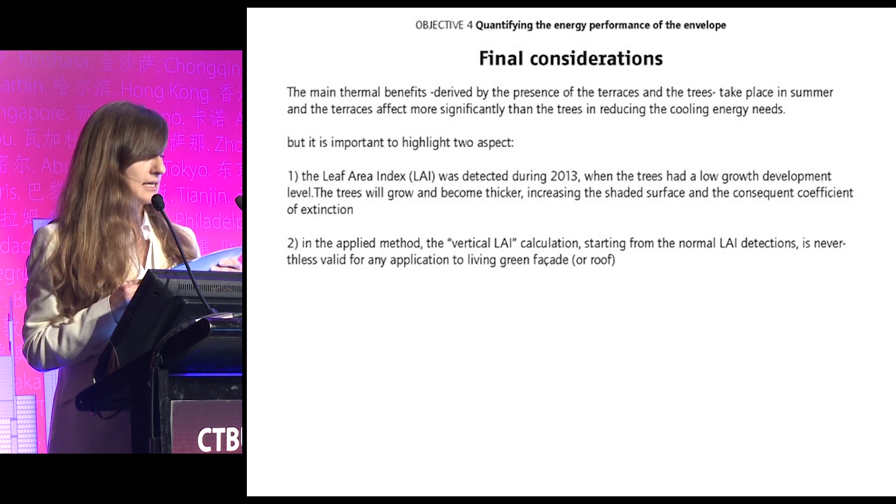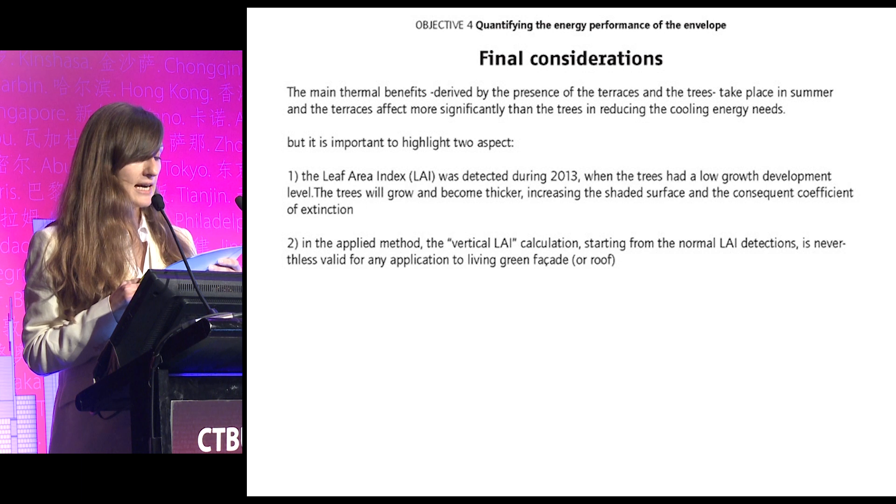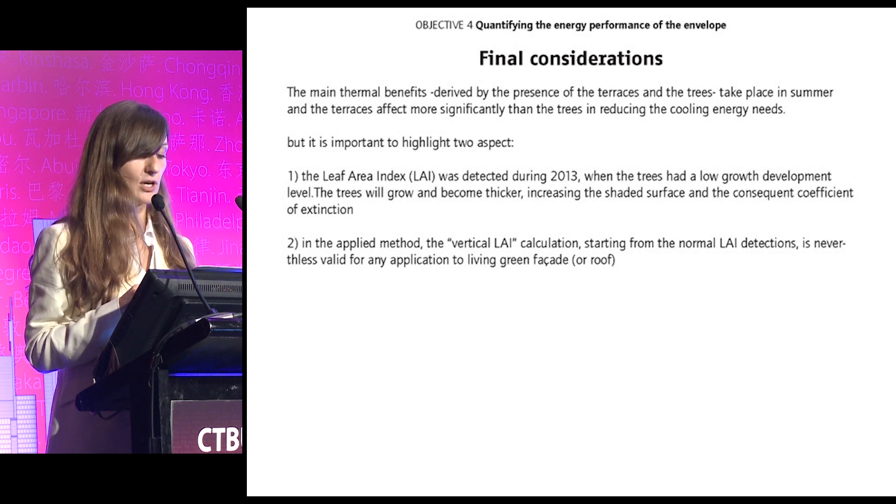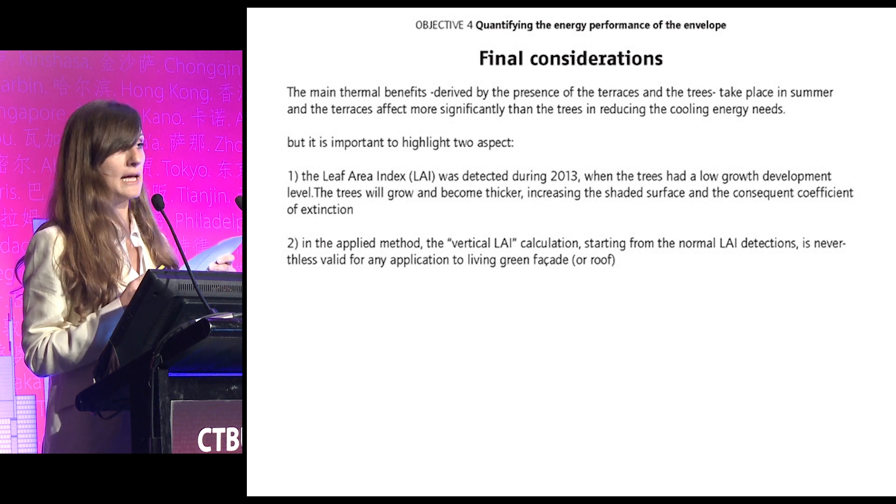The main thermal benefits derived from the presence of terraces and trees take place in summer, and the terraces affect more significantly than the trees in reducing cooling energy needs. It is important to highlight two aspects: the leaf area index was detected during 2013 when the trees had a low growth development level — as trees grow and become thicker, they will increase the shaded surface and the consequent solar transmission coefficient. Additionally, the vertical leaf area index calculation starting from normal horizontal detection is valid for any application to living green facades or green roofs.